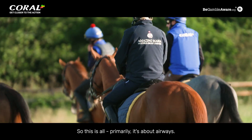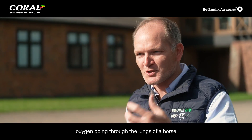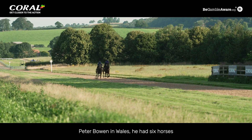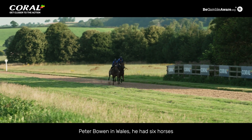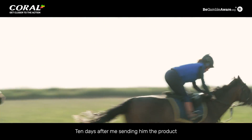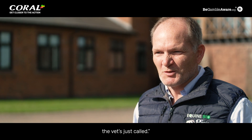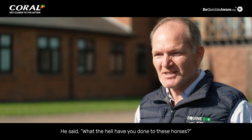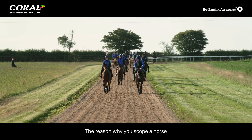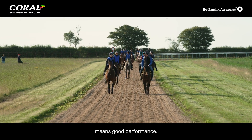This is all primarily about airways. You've got a huge amount of oxygen going through the lungs of a horse performing at a very high level. Peter Bowen in Wales had six horses, one of them his best horse, that constantly scoped dirty. Ten days after sending him the product, he phoned me and said, 'Ben, my vet's just called — what the hell have you done to these horses? They've all scoped clear.' The reason you scope a horse is to make sure the airways are clear: clear airways means clear breathing means good performance.